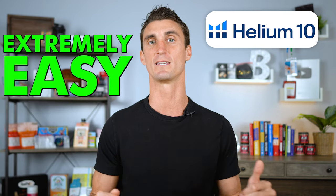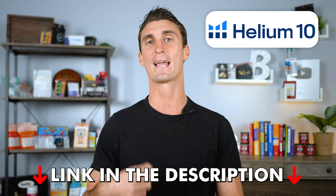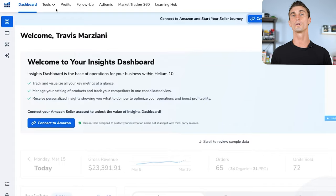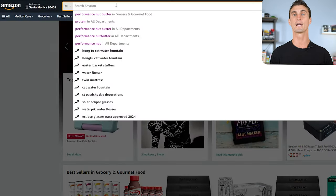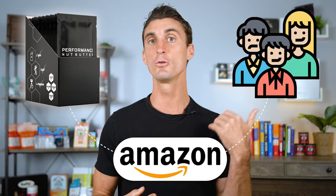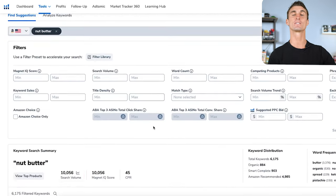There's a tool called Helium 10 that makes finding products to sell on Amazon extremely easy. There's a free account link in the description, and I also have a coupon code for a discount on the paid features. Once signed up, use the Magnet tool. Amazon is just a search engine — people type in things they want to buy. If we can figure out what people are searching for, we can create that product and sell it to customers. The Magnet tool shows exactly how many people per month are searching for different keywords.